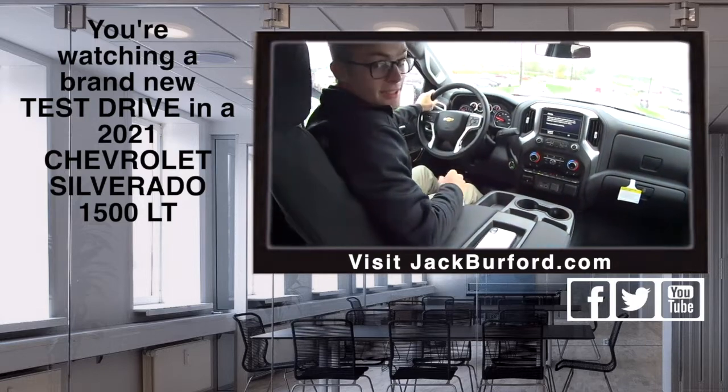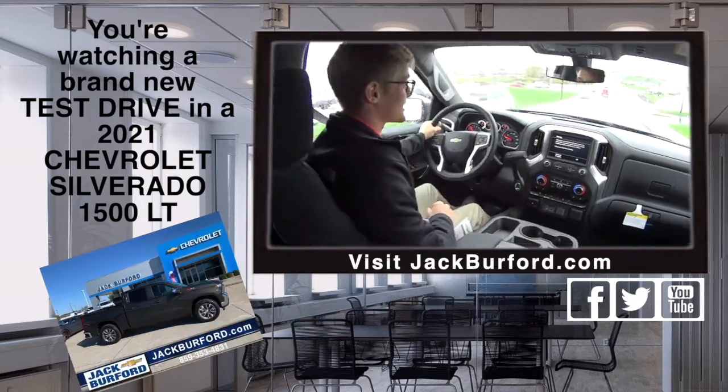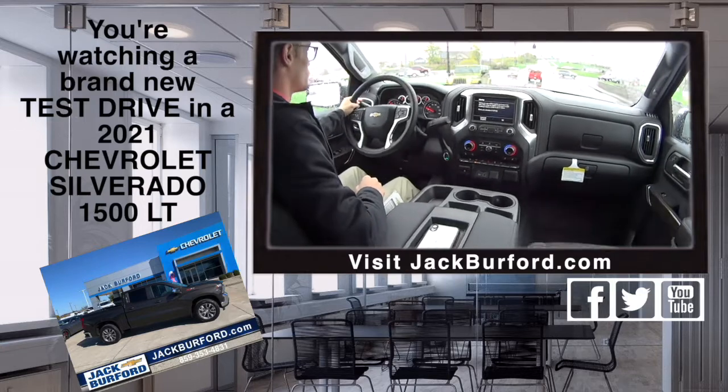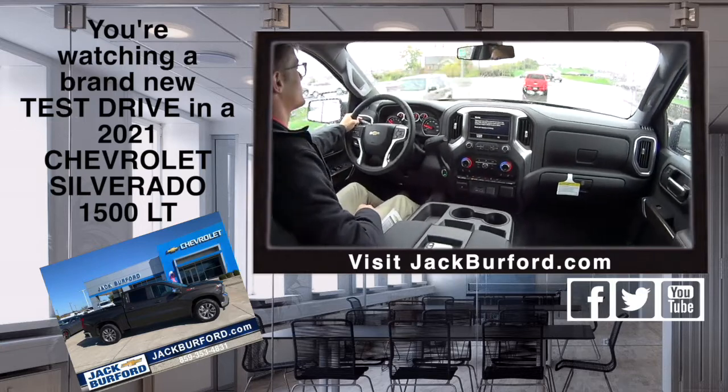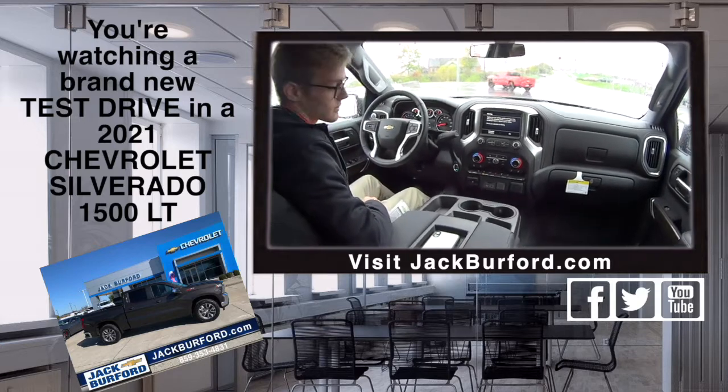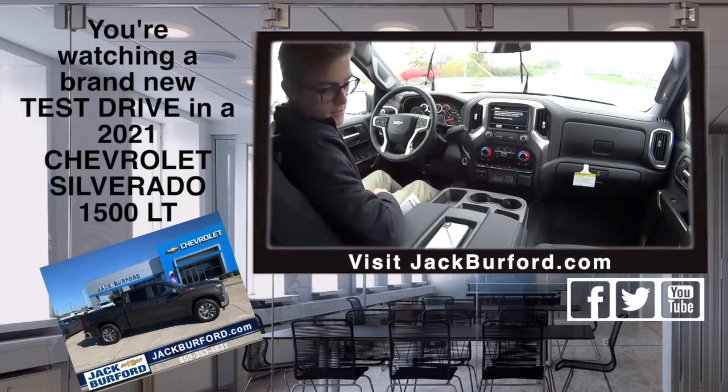Tanner, this is a different color for a Silverado — what is this? It's Oxford Brown. Oxford Brown, just like your Sunday dress shoes! Really cool. This is our Z71 package, and it's in an LT.